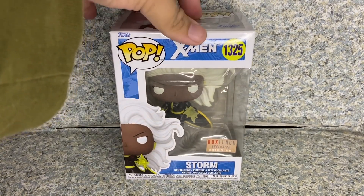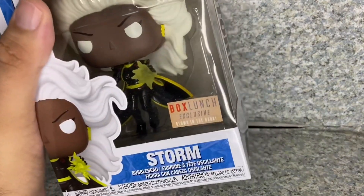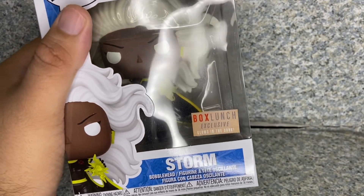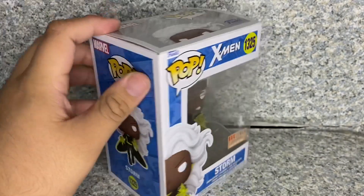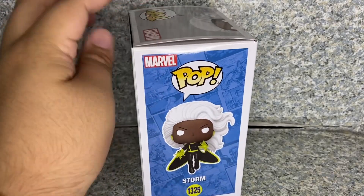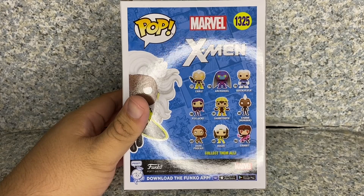Take a look at the box — it's a usual Funko Pop box with the X-Men style right there, and you can see the window exposing the pop. You get the Box Lunch exclusive label, and she does glow in the dark. You get Storm right there on the side.